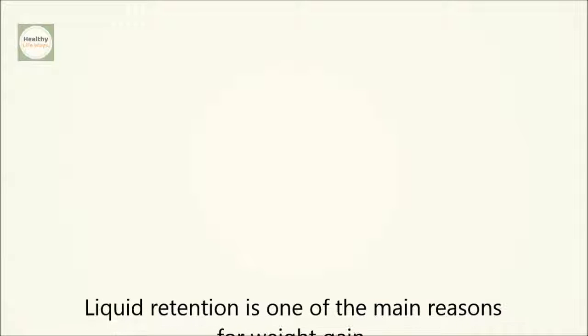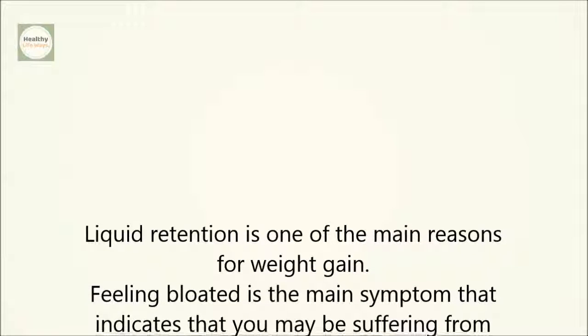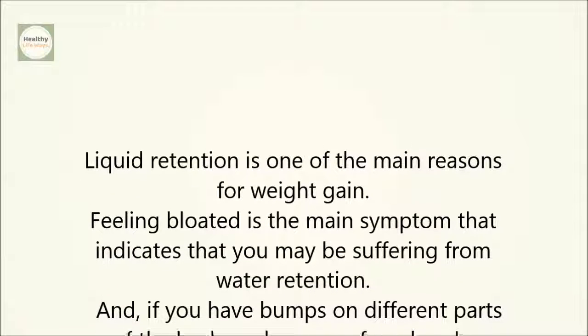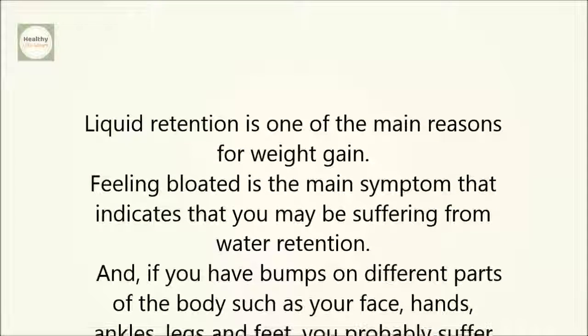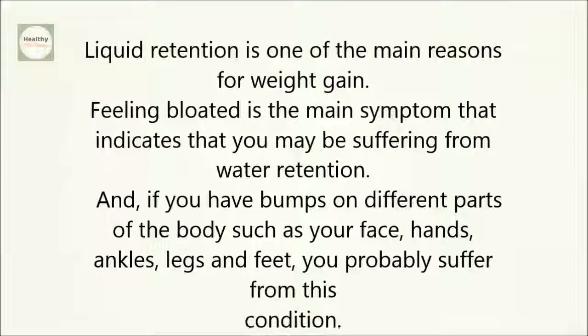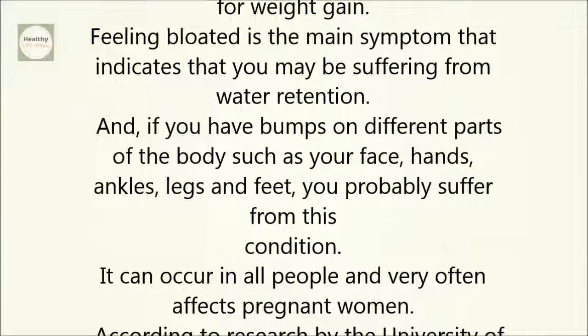Liquid retention is one of the main reasons for weight gain. Feeling bloated is the main symptom that indicates you may be suffering from water retention. If you have bumps on different parts of the body, such as your face, hands, ankles, legs, and feet, you probably suffer from this condition. It can occur in all people and very often affects pregnant women.